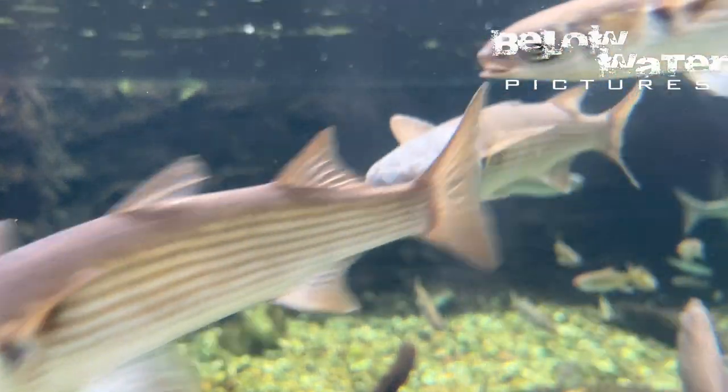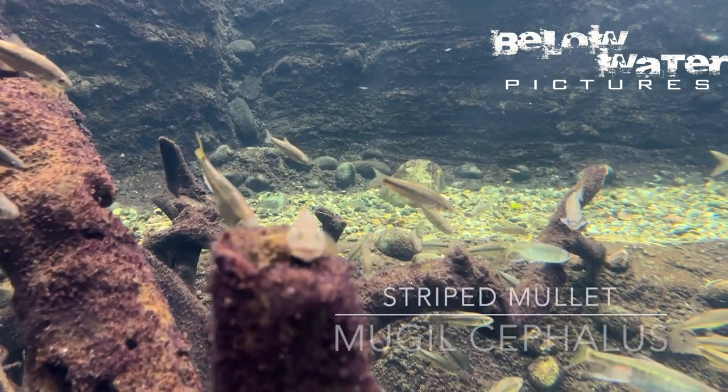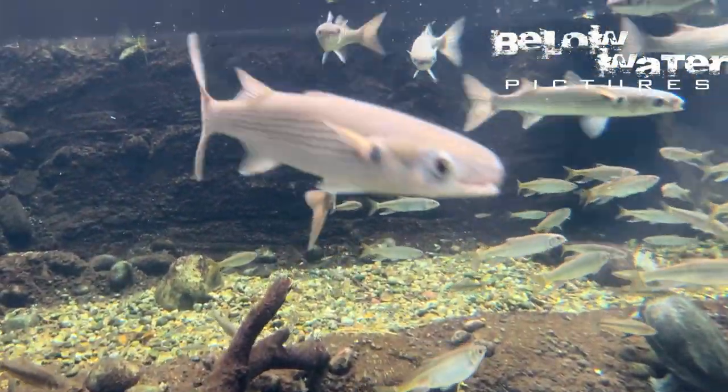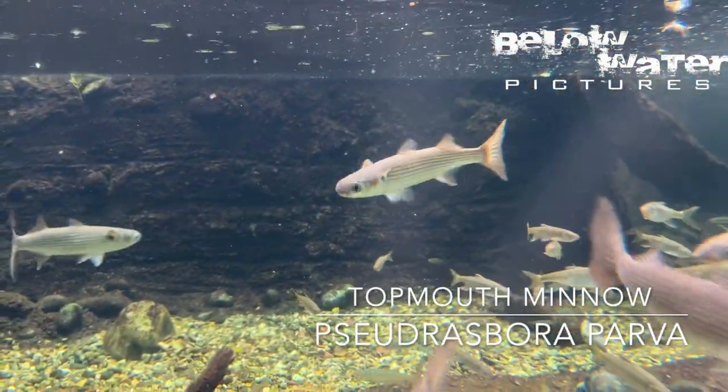In another deep tank they have mullets, some minnows, and gobies. Many years ago I had brought back some mullets from the Dominican Republic and found it to be one of the most annoying fish I've ever kept. They basically only begged at the front glass within a week of their arrival, and sure enough in this display they have the same behavior.